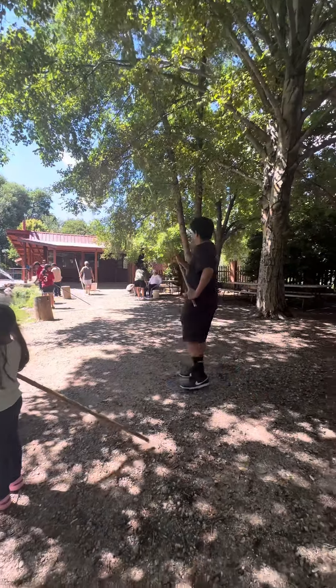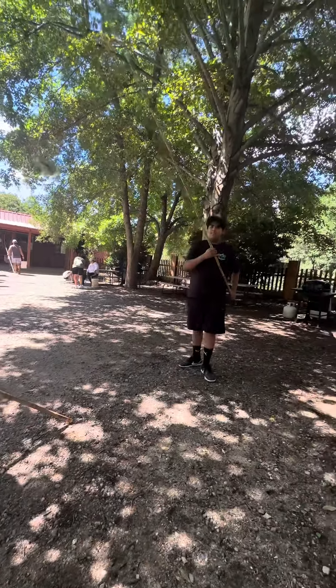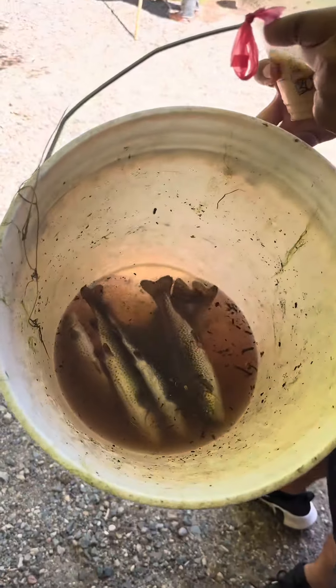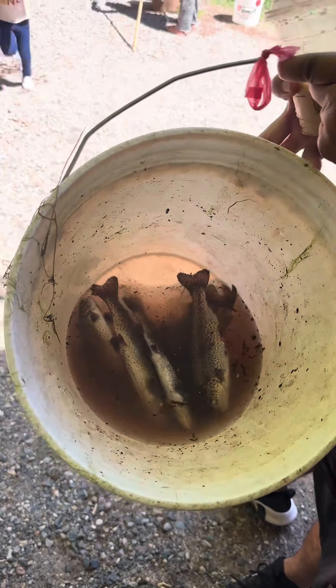Diego, let me take a picture. We caught a total of — I believe it's six. Look at them, pretty good size!